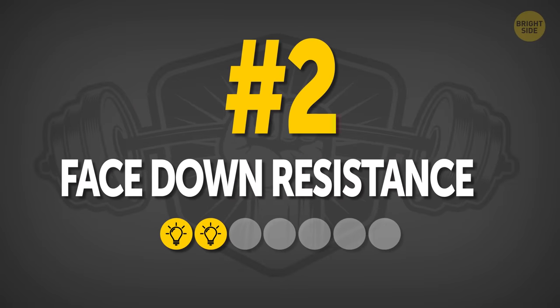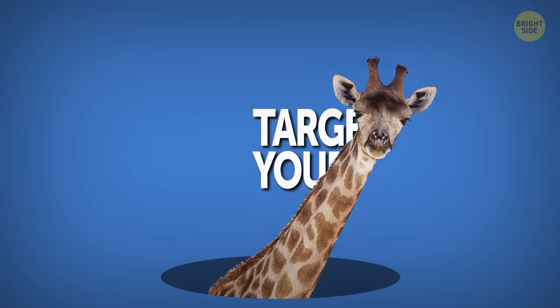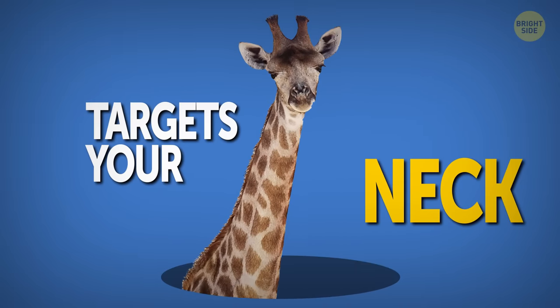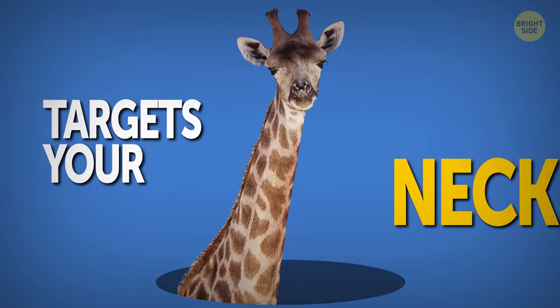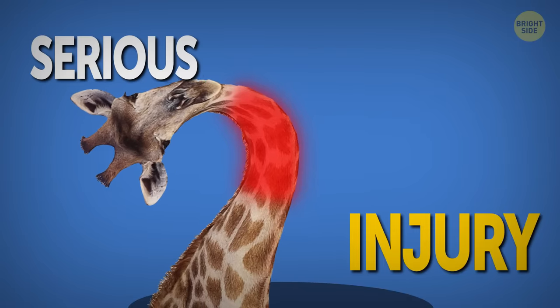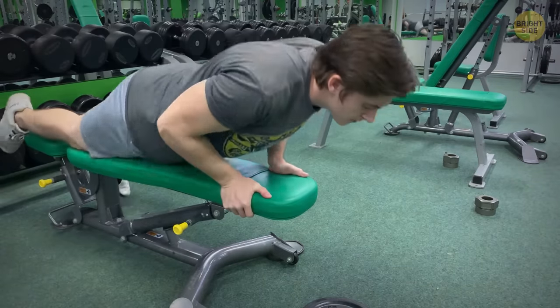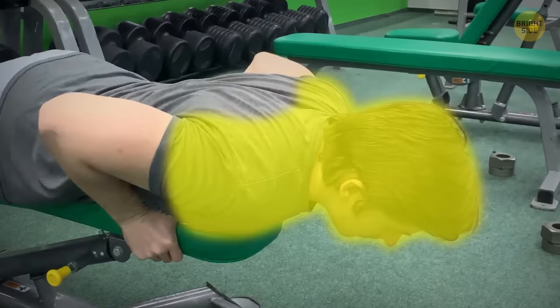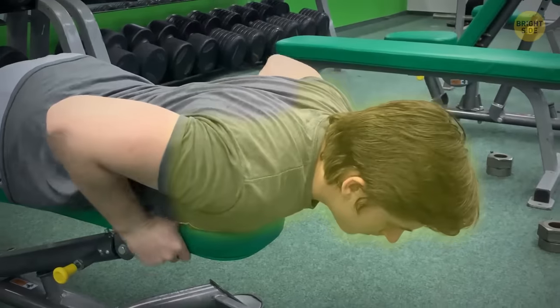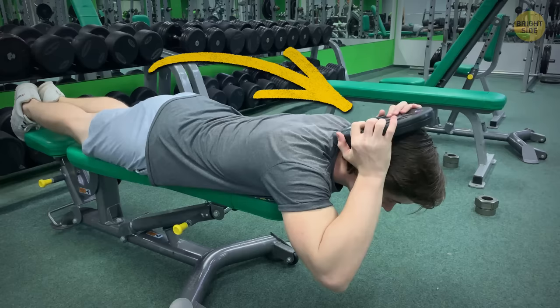Number two: Face Down Resistance. This one targets your neck specifically, but it should be performed with caution — if you do it wrong, it can lead to serious injury. Lie on a flat bench face down so that your face, neck, and shoulders are hanging over the edge. Take a lightweight plate or a bottle of water in your hands and hold it behind your head.